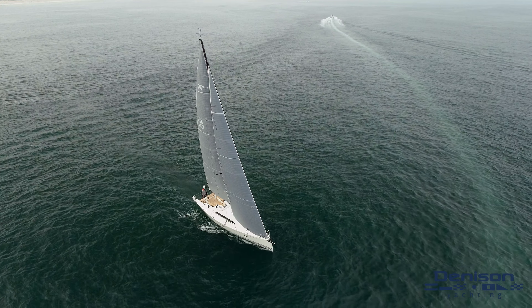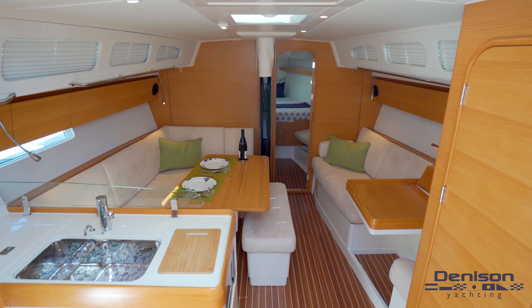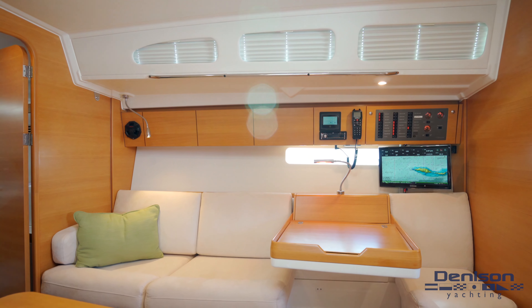The cockpit can easily accommodate six to eight guests for an afternoon sail. The innovative table neatly stows away into the cockpit sole, enabling a swift change from functional sailing to stylish dining.